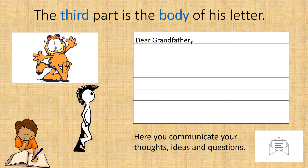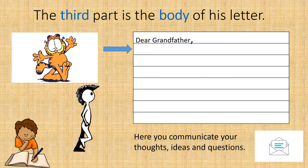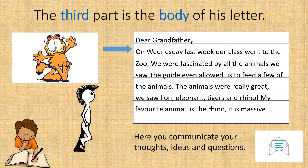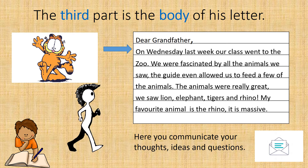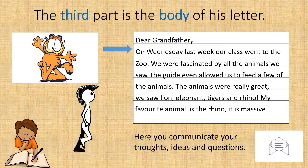Peter is now going to write the third part of his letter. He writes: 'On Wednesday last week, our class went to the zoo. We were fascinated by all the animals we saw. The guide even allowed us to feed a few of the animals. The animals were really great. We saw lion, elephant, tigers and rhino. My favourite animal is the rhino — it is massive.'